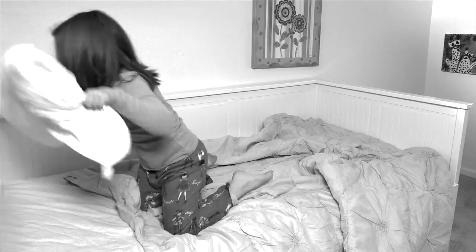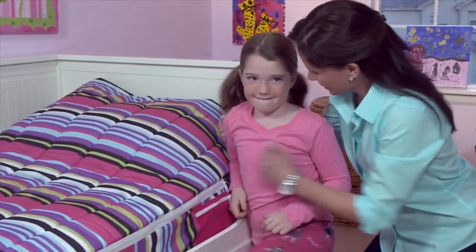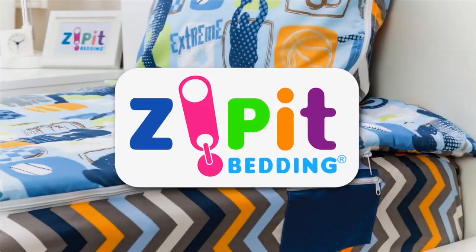Mom always says make your bed, but it's too hard, so you just skip it. Finally, there's a way to make mom happy, because the cool kids know how to zip it! Introducing Zip It Bedding!